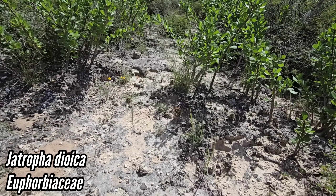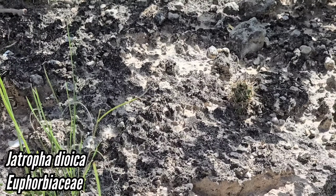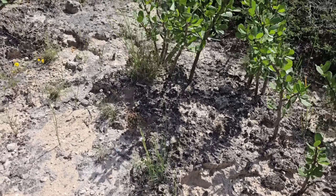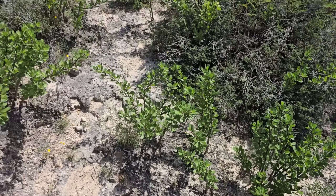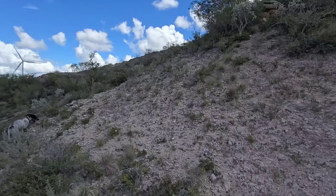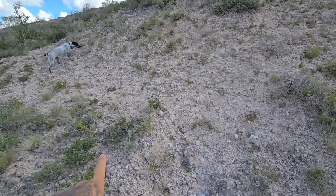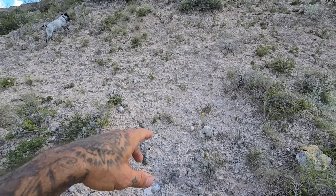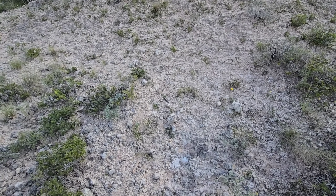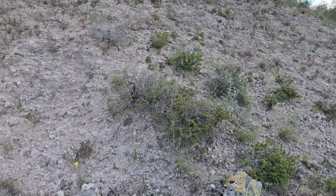You got a Jatropha dioica and an Ancistrocactus scheeri as well. Caliandra conferta and Jatropha are the dominant plants here. I'm really getting cooked — that cloud is saving the day. Tetraneuris scaposa, Physaria fendlerii, Stenaria nigricans, the euphorbia species, Cevalia sinuata. That's our little plant community right here.